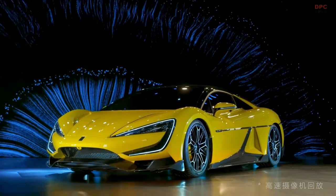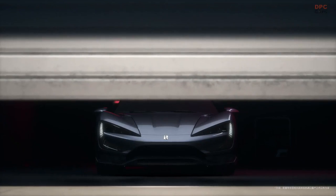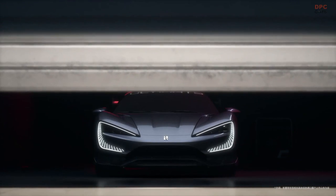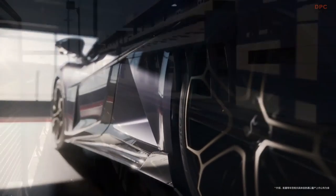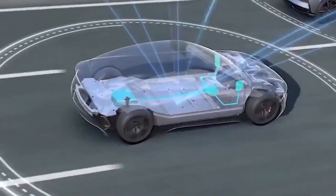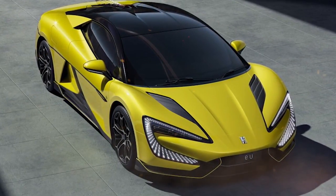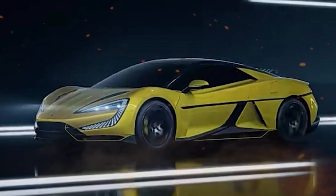Finally, the BYD Yangwang U9 is a remarkable achievement that showcases the capabilities of electric vehicle technology. The car's elegant look, amazing performance, and modern technology are obvious indications of the advancements made in the field of electric vehicles. While the Yangwang U9's high price and restricted availability may deter some purchasers, it is a big step forward for BYD Auto and the electric vehicle sector as a whole. As electric vehicles grow more popular and affordable, we can expect to see more vehicles like the BYD Yangwang U9 on the market.